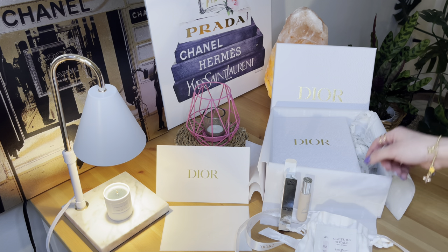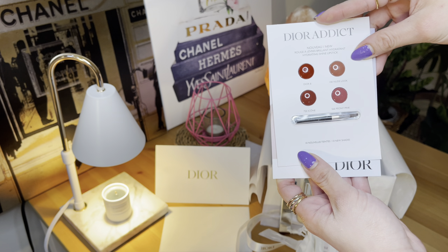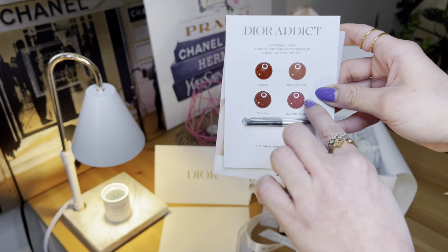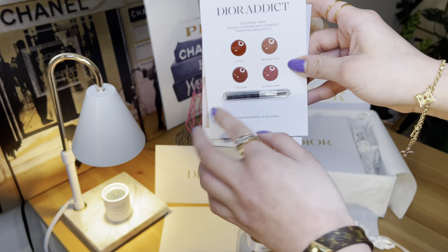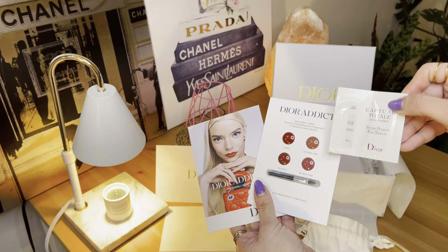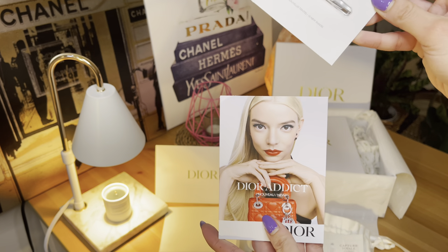The other sample is the Dior Addict Rouge Olive Ray Brilliant Hydrating Shine Lipstick. It comes with a small brush, and I love all the shades: Dior 8, 100 Nude Look, 720 Icon, and 566 Phony Pink. You could always keep the brush. These are the two samples — this is the new sample they have for this season.